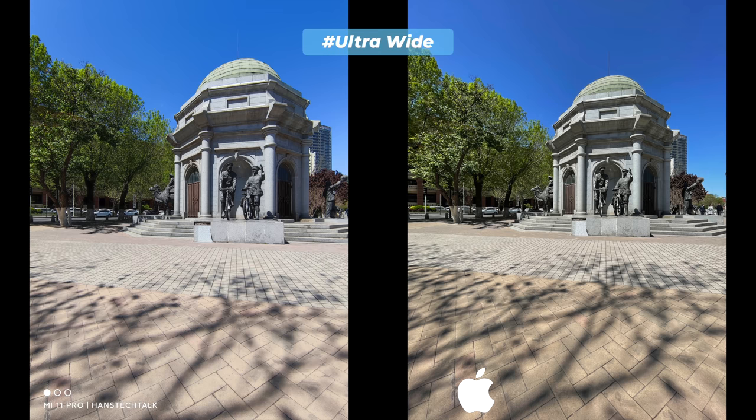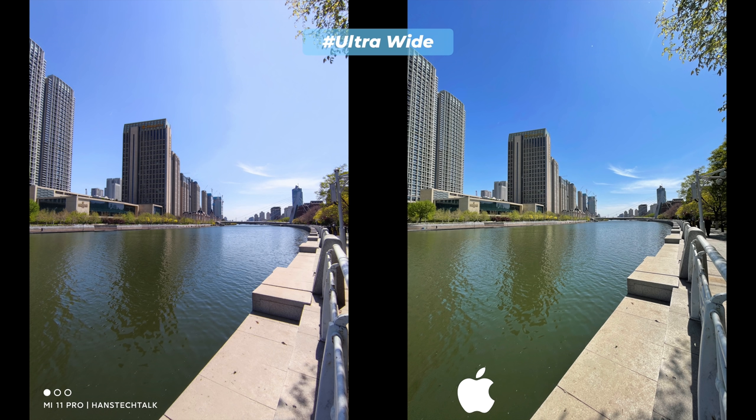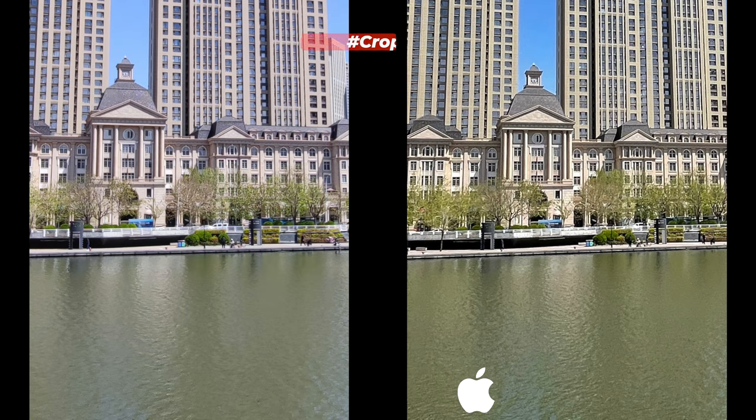Let's check some ultra-wide shots. Before any judgment: the iPhone 12 series has a trend of artificially processing images with lucrative color tones. That blue sky in iPhone 12 Pro photos is totally fake. Not only the sky — the watercolor in the lake is also artificially processed. The Xiaomi Mi 11 Pro not only rendered the sky and watercolor correctly, it also portrayed reality. Check the trees in front of that building — it's spring here, there aren't that many green leaves as the iPhone 12 Pro picture shows.